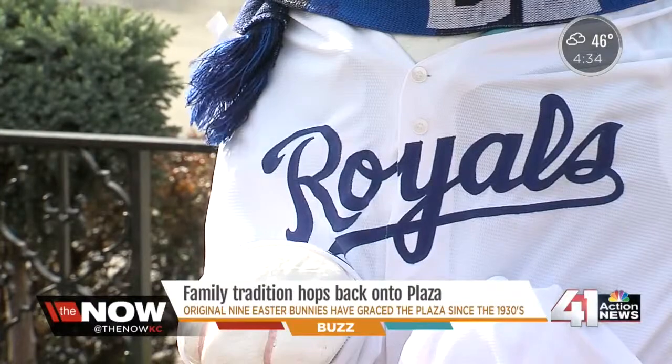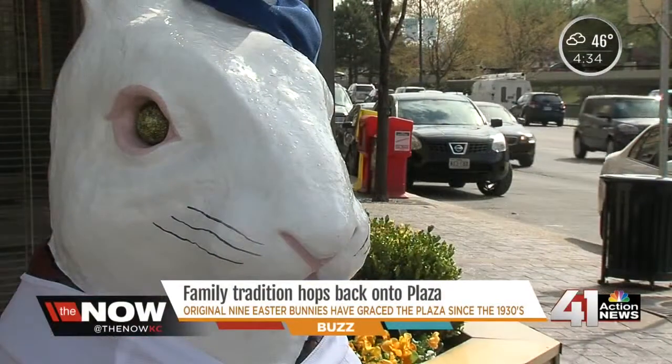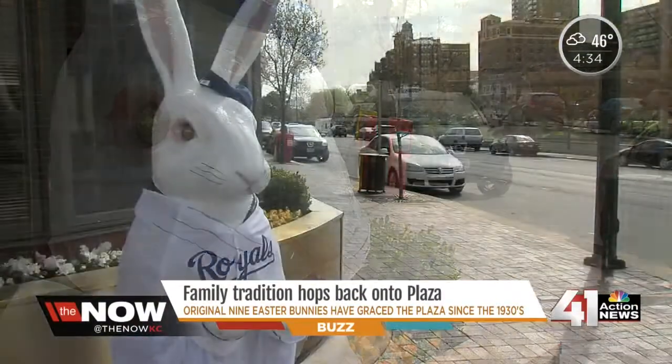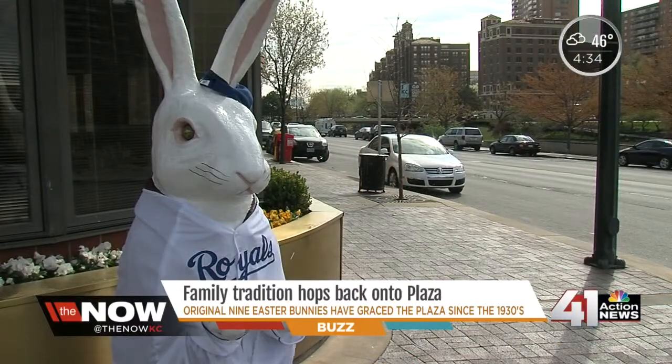This year some of the bunnies have a new look. 'I like how they've done it with the Royals gear this year — that's pretty cute.' But that doesn't change this old tradition. We see generations and generations that come back. This kind of signifies the start of spring.